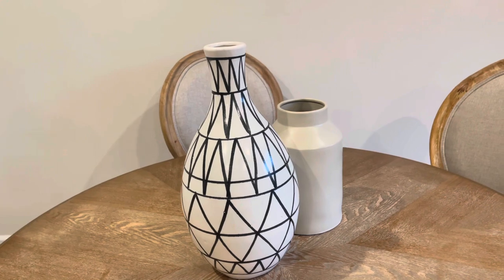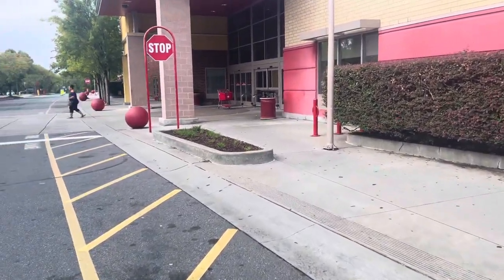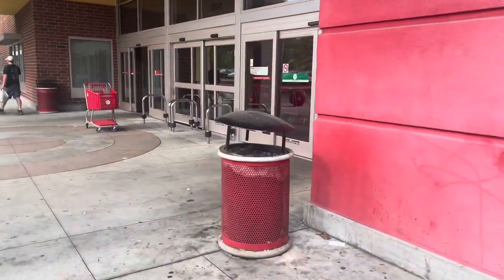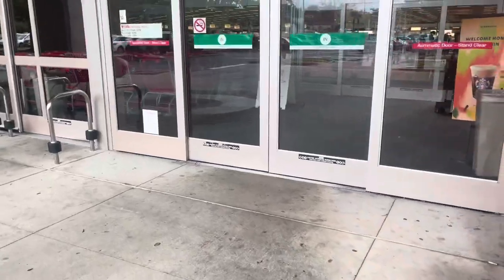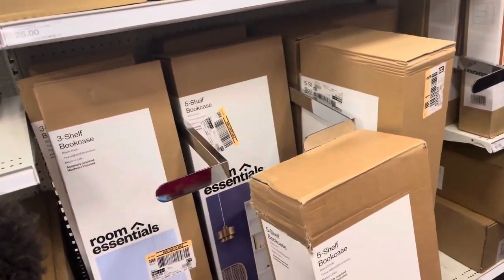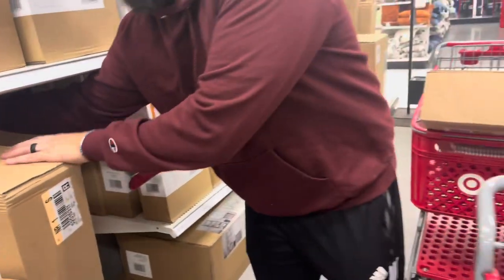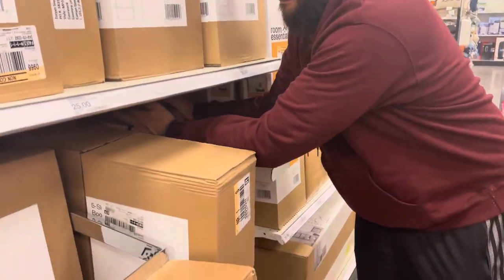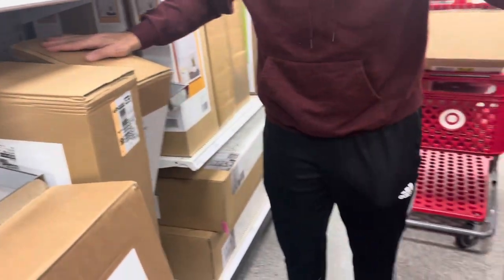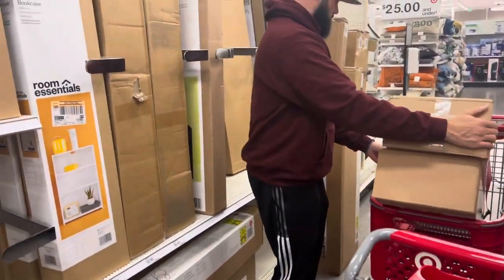Now that you guys have seen this area of our house, we headed to Target to get some bookshelves. We're at Target and it's early — checking out a couple of areas in here.